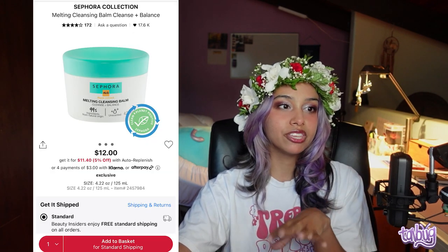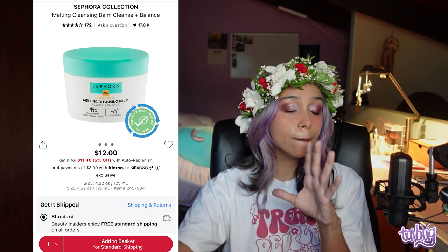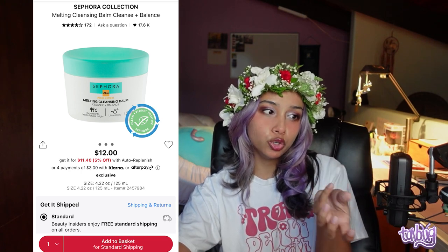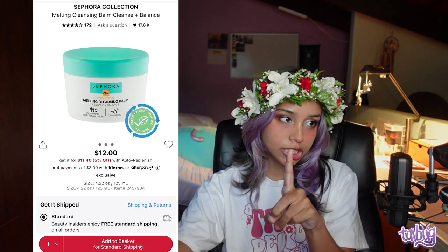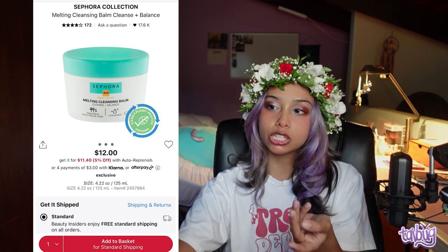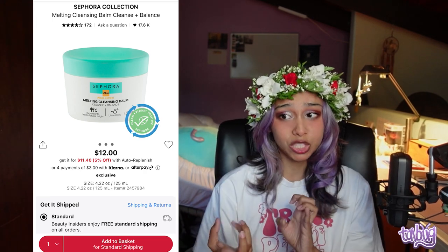The Inkey List Oat Cleansing Balm uses oat and oatmeal, which is great for calming the skin. However, if you live in a warm climate it can start to melt in the bottle — that's why I stopped using it. Next is the Sephora Collection Melting Cleansing Balm Cleanse Plus Balance, which has micro algae and brown algae and claims to balance the skin's pH.